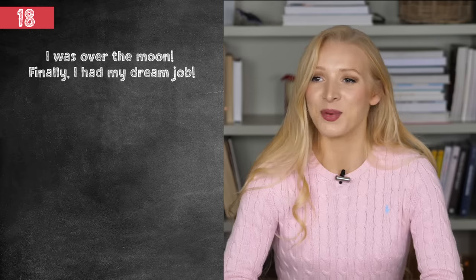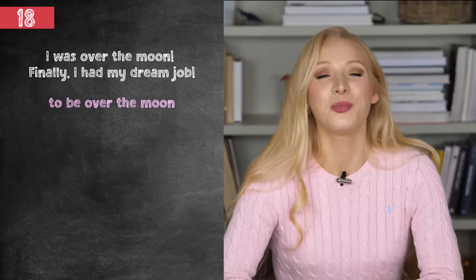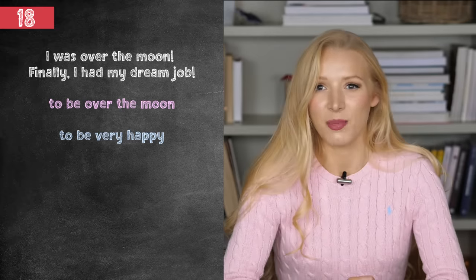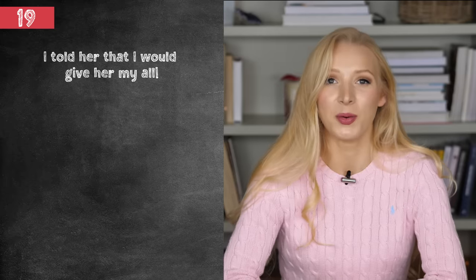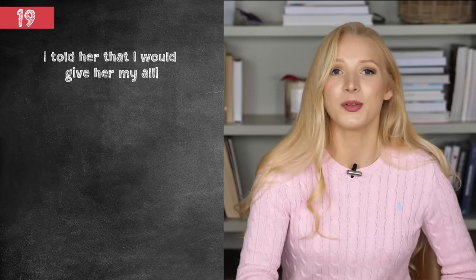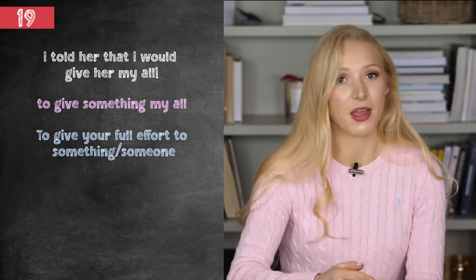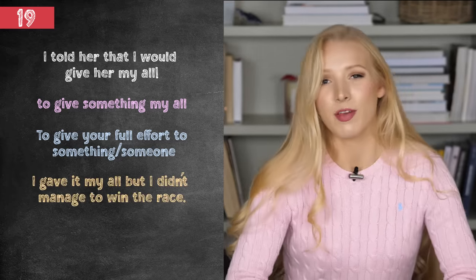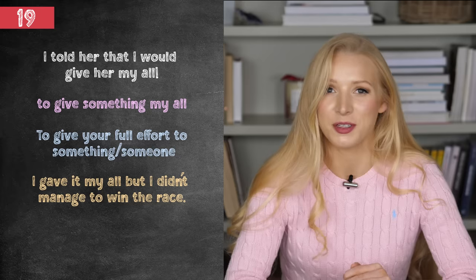I was over the moon. Finally, I had my dream job. Idiom number 18 — to be over the moon means to be very happy, to be ecstatic. For example: I was over the moon when I found out that my favourite band was playing in my city. I told her that I would give her my all. Number 19 — to give something or someone your all — means to give your full effort, your best try. For example: I gave it my all, but I didn't manage to win the race. I tried as hard as I possibly could.